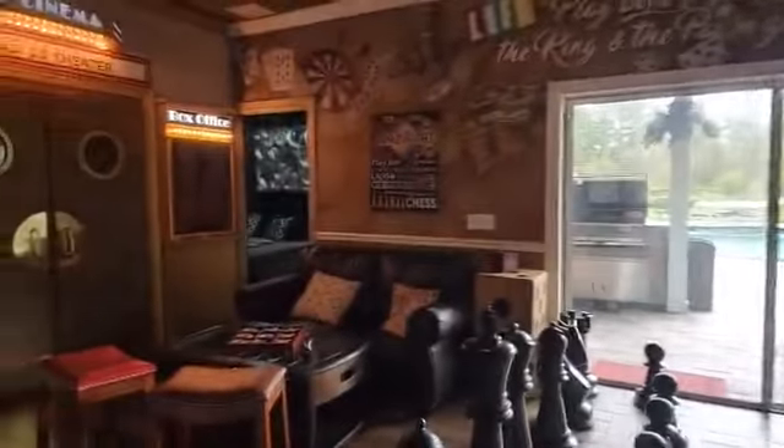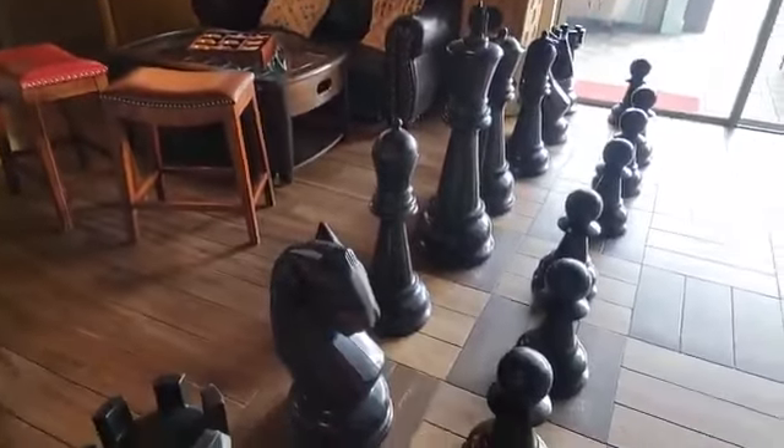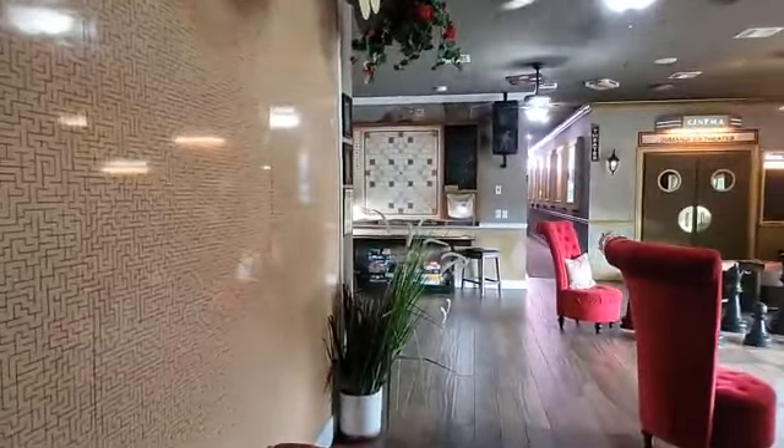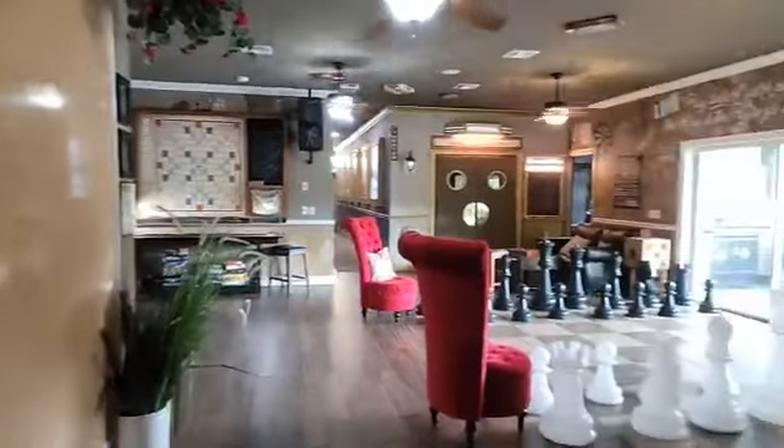The outdoor is amazing too. This is one of the world's largest printed mazes. Grab yourself a little Expo marker, start there, and try to solve it. This is through Orlando Luxury Rentals. They have several other properties — there's the Ever After Estate, the Sweet Escape, and a bunch of different properties. Check out the website down below. You can see all the different properties they have. And as you can already see, there's a giant movie theater right there.